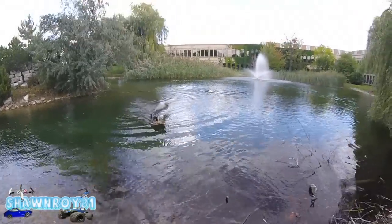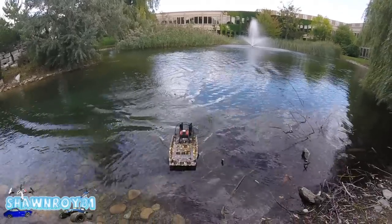Alright, so we're going to call that another successful run with the Cajun Commander.